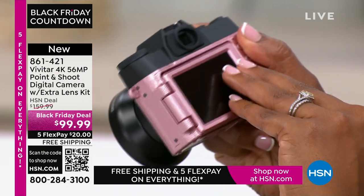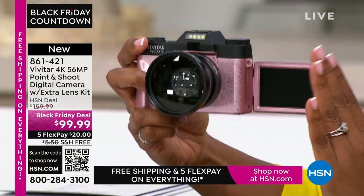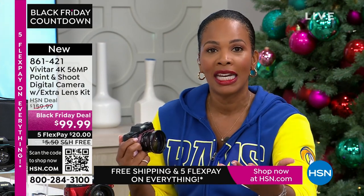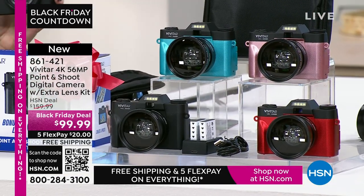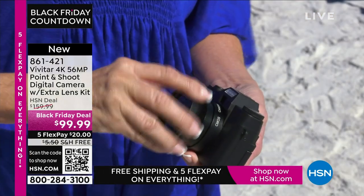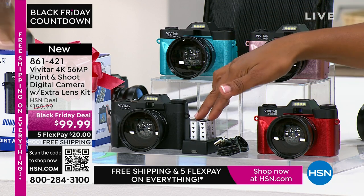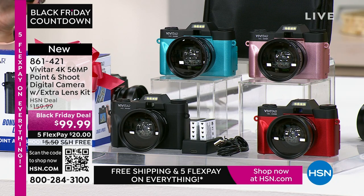See how easy this is — I wish you could feel how comfortable it is to hold on to. There's even a little thumb grip right there. This is the time to get a great new camera. If this is for somebody who has gotten into photography — because social media and cell phones have really opened up a love of photography for people — this is a very affordable way to get that quality. The FlexPay is $20, the shipping is free. All you do is choose your color — black, teal, rose gold, or red. You get the two rechargeable batteries, the charging dock, the lens, the carry case, and the technology of Vivitar.